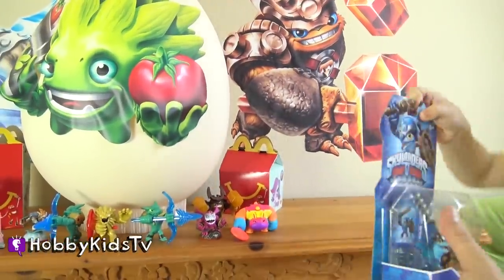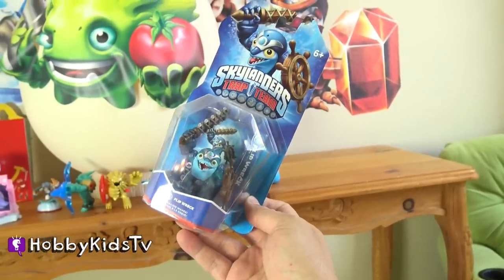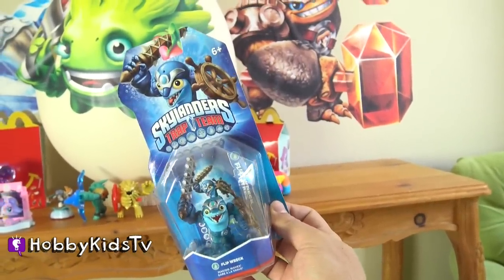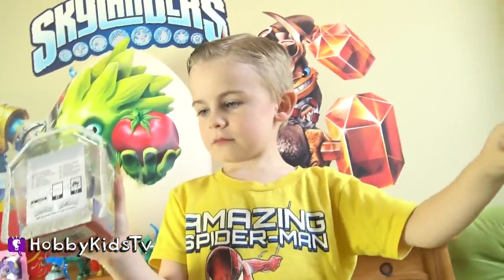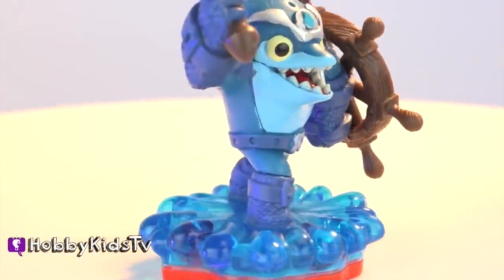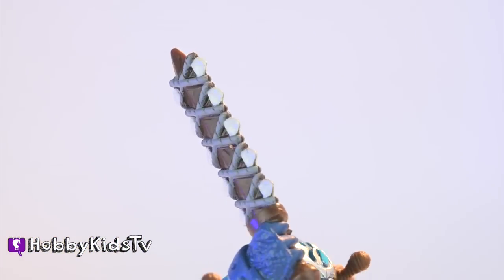It's another actual Skylander — it's a dolphin. It's Flipwreck. That is a funny name. I love the name. I love the premise of the character. A pirate dolphin? He has a mast for a shield. And he also has the same type of sword that the Hawaiians used to use.